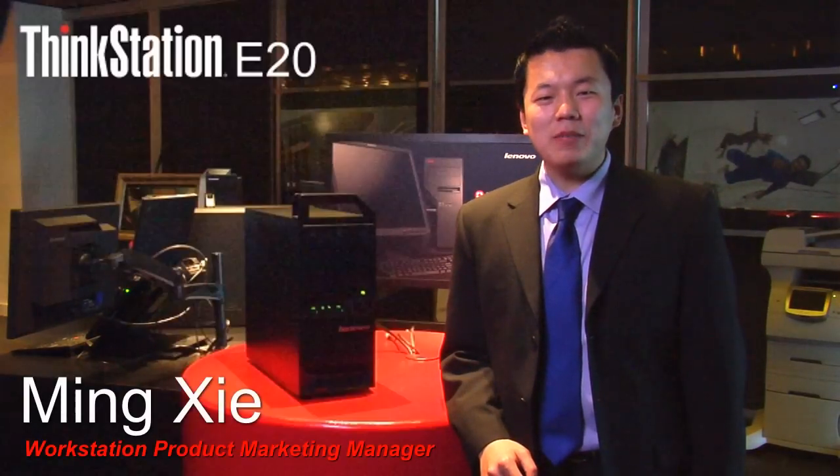Hi, I'm Mingxie, Product Manager for ThinkStation at Lenovo. I would like to introduce the newest member of our Lenovo workstation family, powered by Intel Xeon processors, the ThinkStation E20 — a true ISV-certified workstation designed for price-sensitive professionals in the entry CAD and DCC segments.